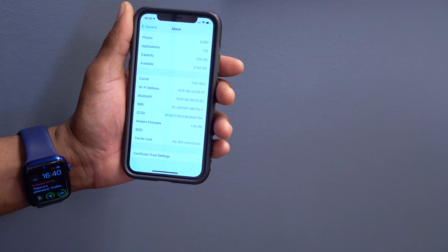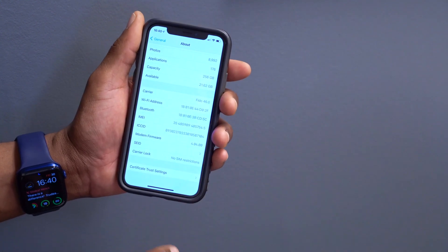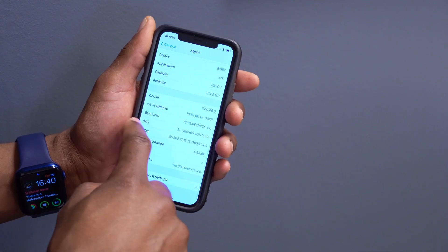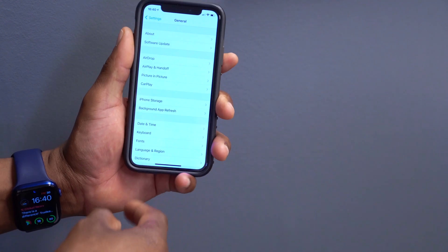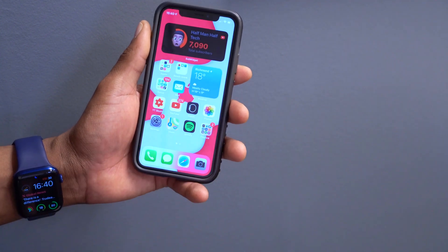Coming from beta 1, there is no modem firmware update for the iPhone X, and with this update in general there was no modem firmware update. I also checked the system storage to make sure it's not taking an abnormal amount, and I'm happy to report that this update is average.